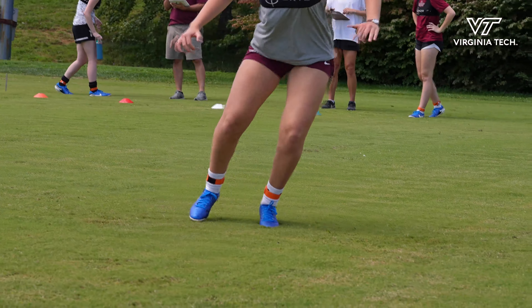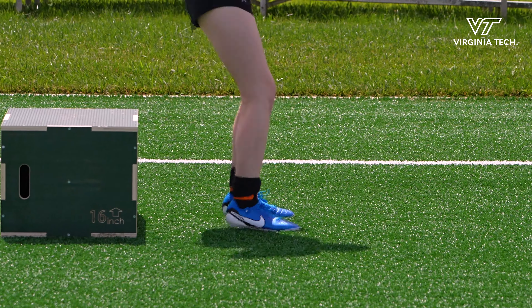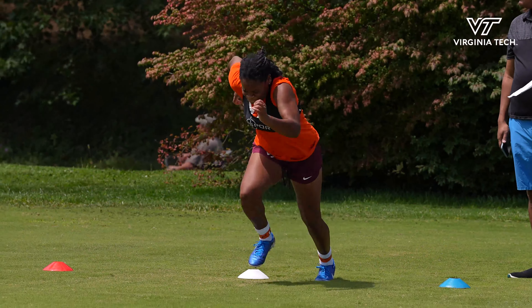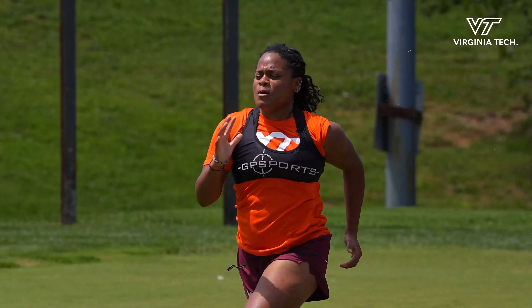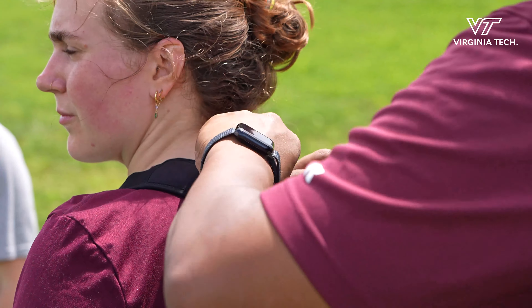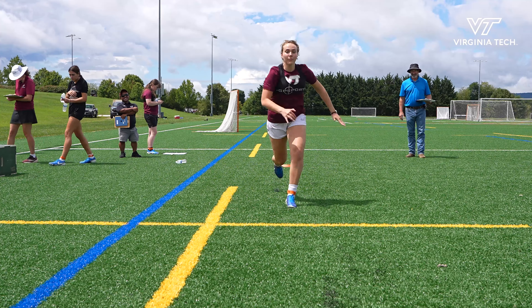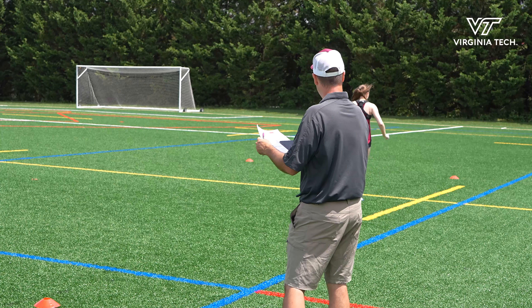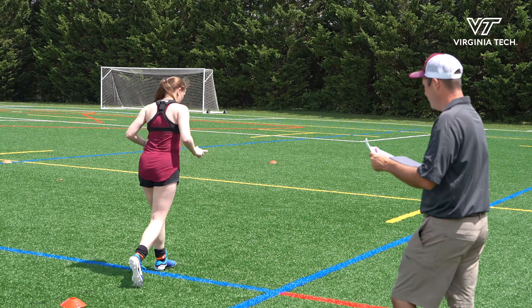They're going to be wearing ankle IMUs. They measure the impact of each step as well as gait asymmetry, so they can see if you're favoring one leg over the other. They're also going to be wearing StatSports GPS units, and those measure all kinds of things: maximum speed, total mileage, accelerations, and decelerations.